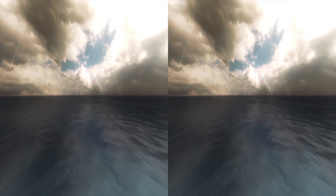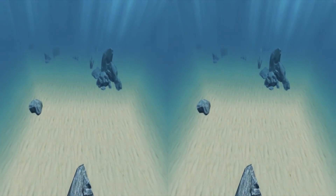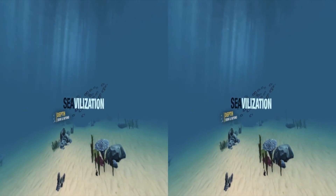But equally intriguing is what lies beneath the deep blue sea. And this is where you are heading today. Welcome to Civilization.